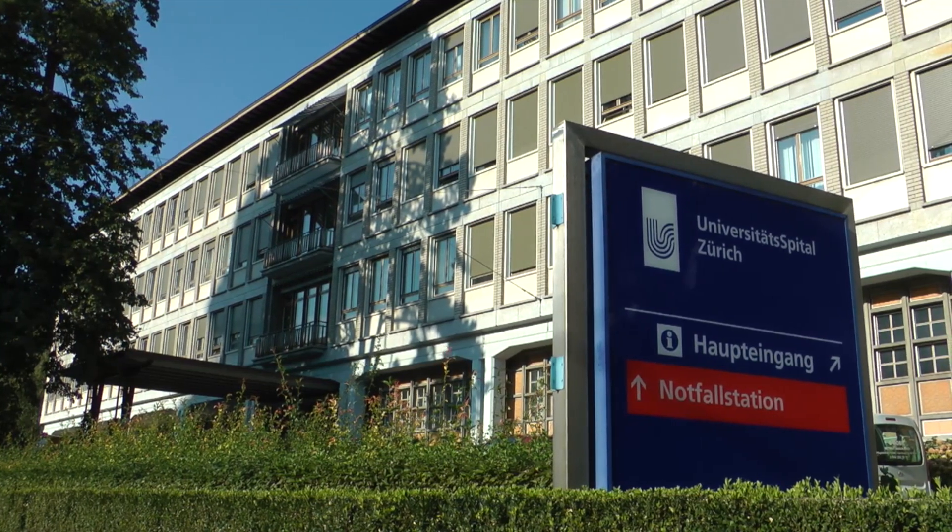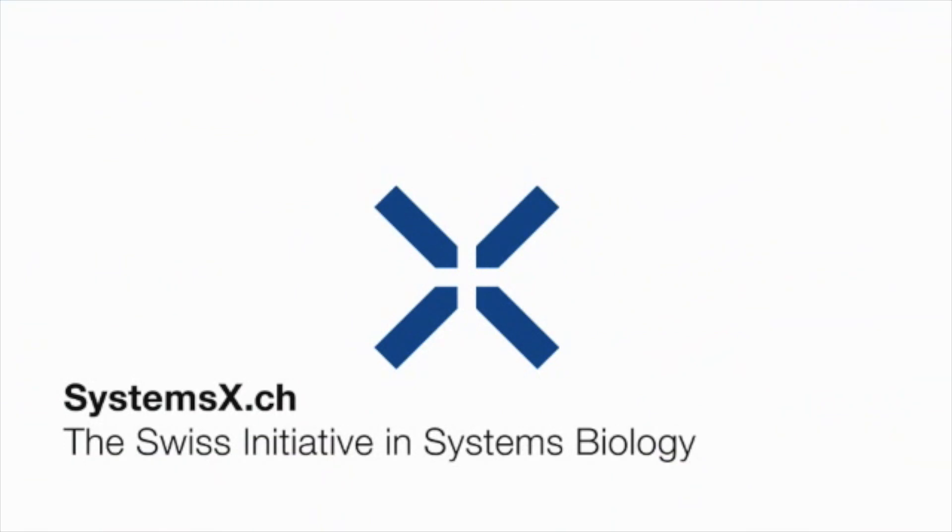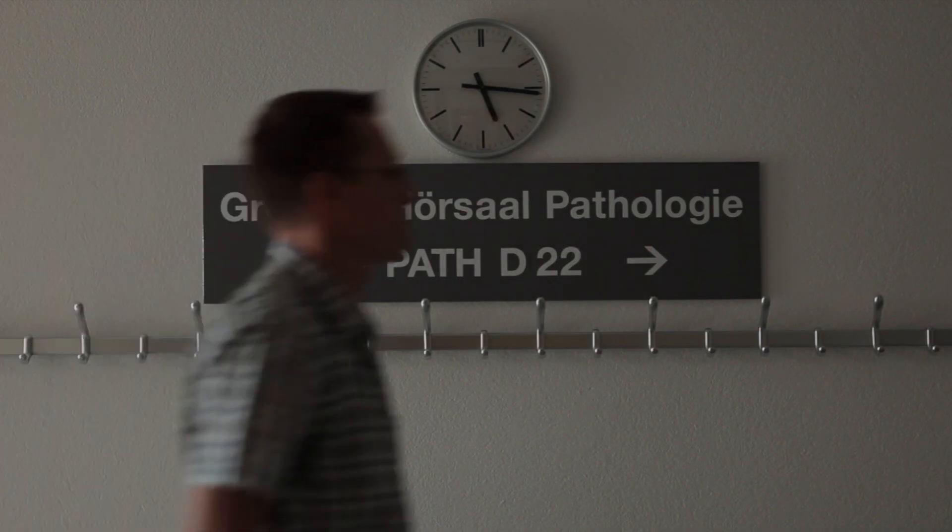The microfluidic probe will begin testing at the University Hospital Zurich in early 2014 and is partially funded by a SystemsX.ch grant awarded earlier this year. This is Anne-Marie Cromack reporting.